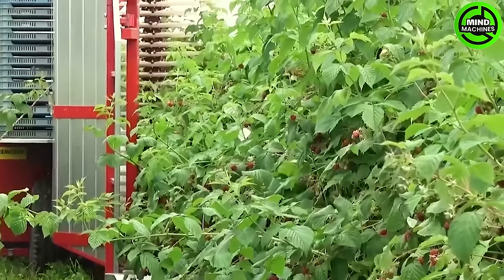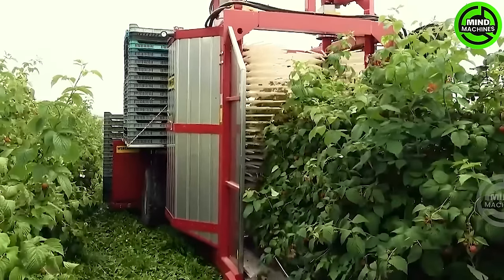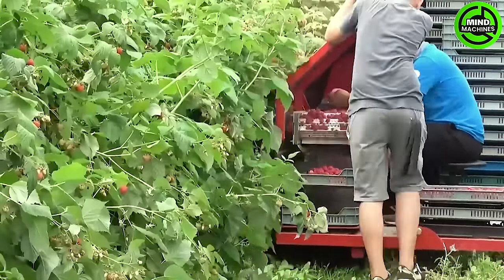The harvester is attached to a tractor using a three-point linkage. Its lightweight design features two vertical shakers with adjustable amplitude heads, enabling it to deliver harvesting with the highest quality parameters.